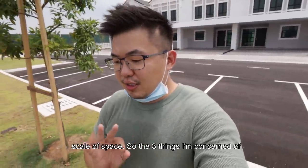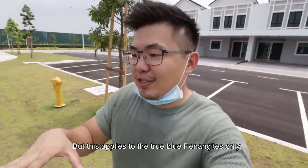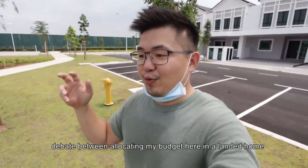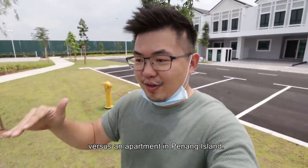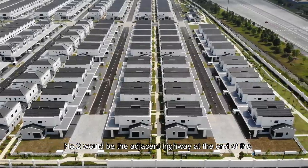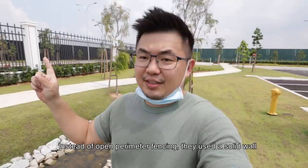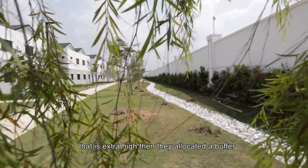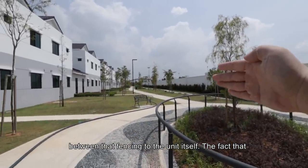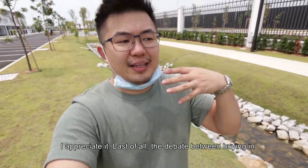So the three things I'm concerned about: Number 1 would be the stigma between mainland and island, but this applies to true blue Penangites only. From a third-person point of view, it's a very interesting debate — between allocating my budget here in the landed home versus an apartment in Penang Island. Number 2 would be the adjacent highway at the end of the development. But the fact that the developer knows it and has taken precautions — instead of open perimeter fencing, they use a solid wall that is extra high, then they allocate a buffer between that fencing and the unit itself. I appreciate that.